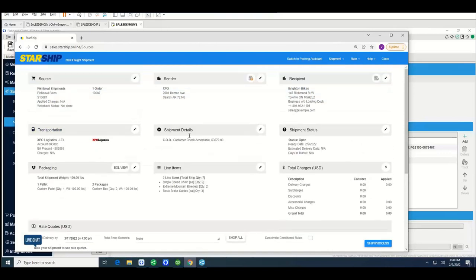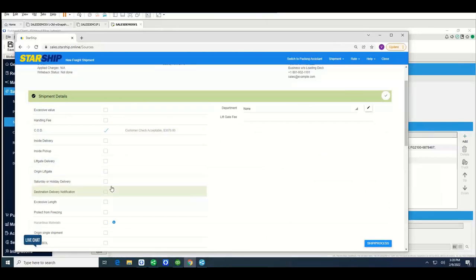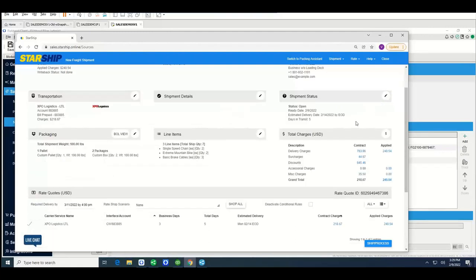The shipment details section covers accessorials. You can manually select or unselect various options for a shipment. If a liftgate is required, limited access, et cetera — it's very important you select it, otherwise the carrier shows up with the wrong equipment. We can set various conditions to have them auto-checked by customer if you prefer.